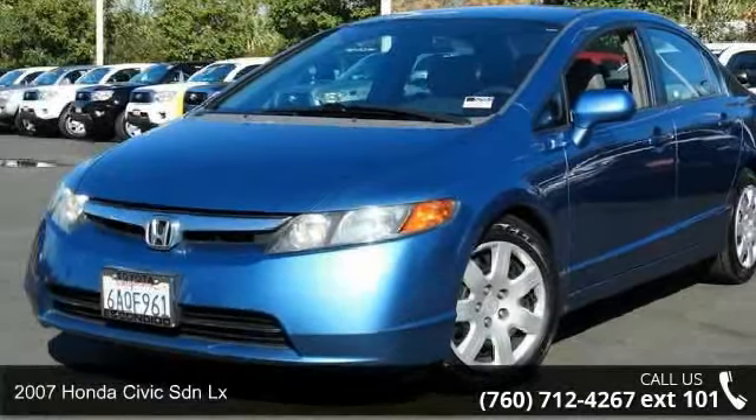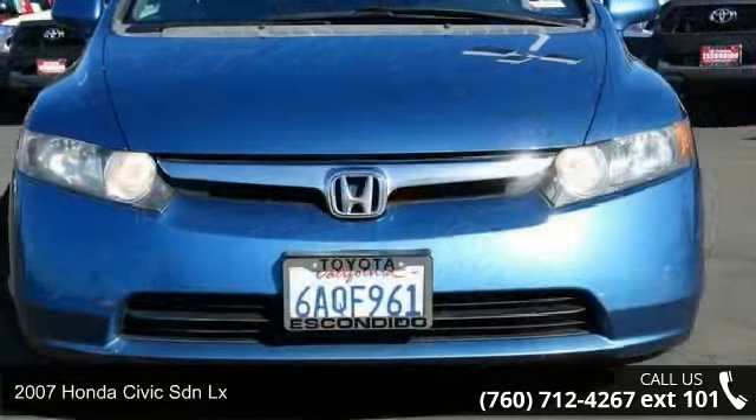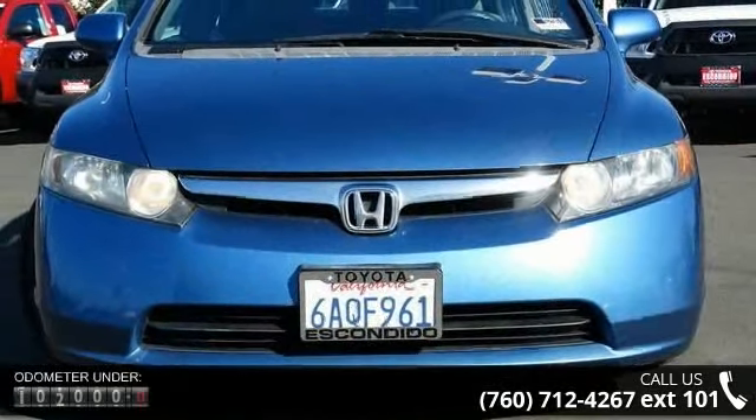Imagine yourself in this 2007 Honda Civic SDNLX. If you are looking for a first-rate auto, this one could be yours today.